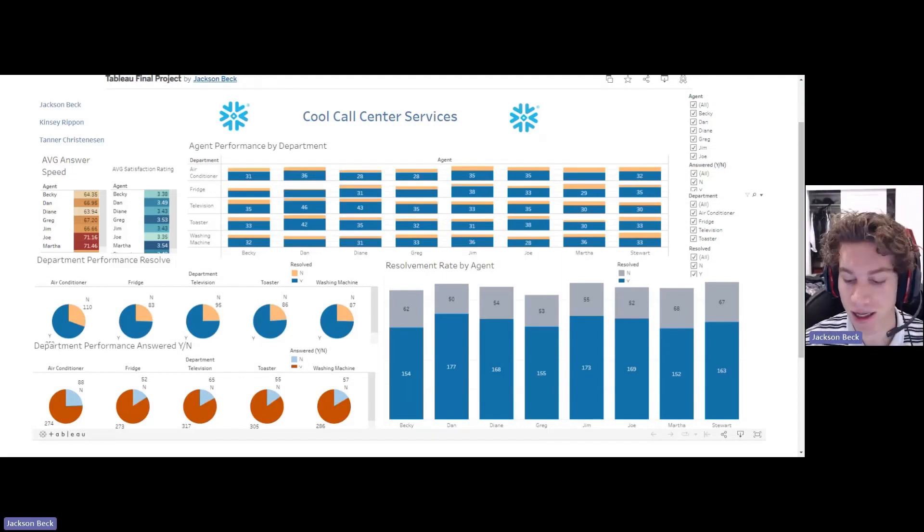My name is Jackson. I'm going to be going over the dashboard highlights for our Cool Call Center Service dashboard. What we wanted to do is make sure that we could get the key performance indicators and go over by agent, department, what they were doing well, what they weren't doing well, and try to make it as easy as possible to understand the information without having to look at a lot of data.